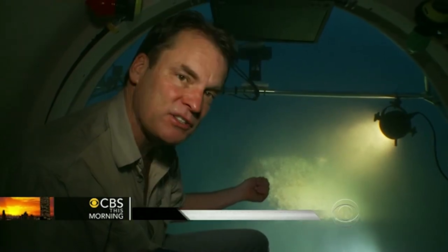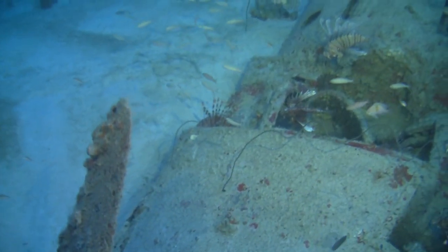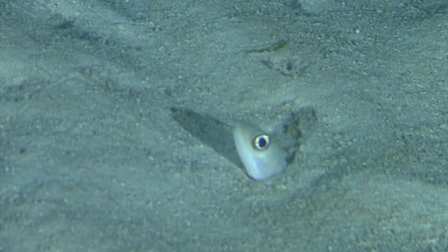That is a Navy F-6F Hellcat that was lost sometime between 1943 and 1952.